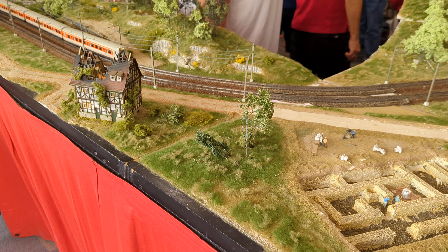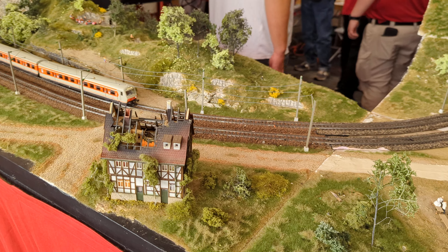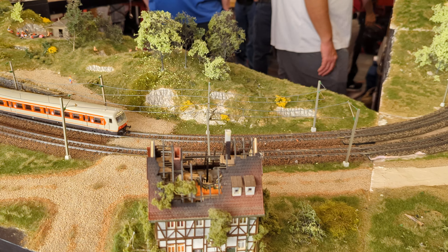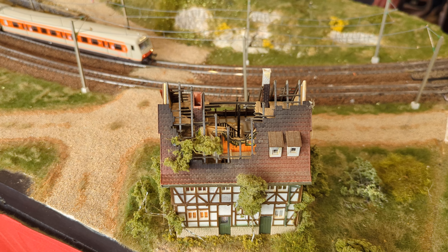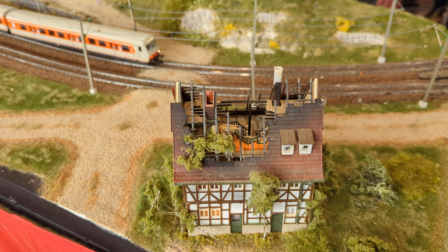We're at the European Train Enthusiast's Layout in HO Scale. I believe the catenary here might be live — nope, not live catenary, but it's certainly pretty complete looking.